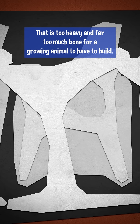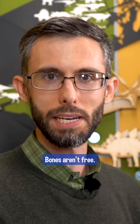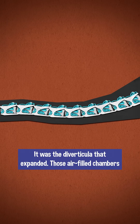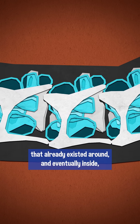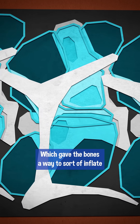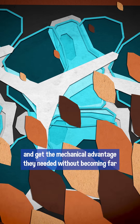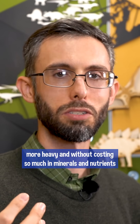That is too heavy and far too much bone for a growing animal to have to build. Bones aren't free. You know what's free? Air. It was the diverticulae that expanded — those air-filled chambers that already existed around and eventually inside their neck vertebrae — which gave the bones a way to sort of inflate and get the mechanical advantage they needed without becoming far more heavy and without costing so much in minerals and nutrients to grow.